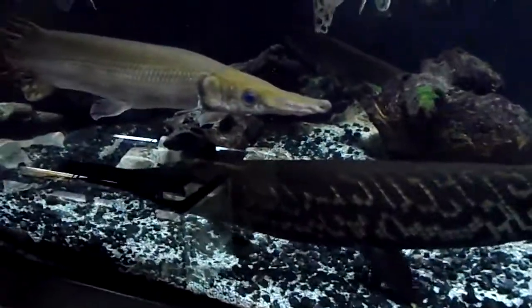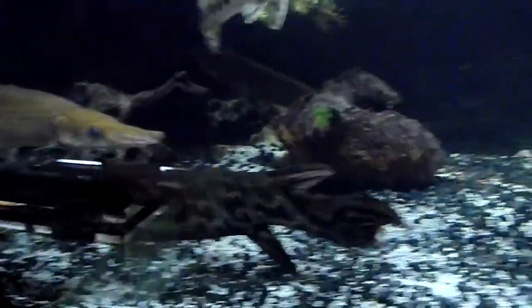Here's the crocodile gar. The lungfish is in the background.